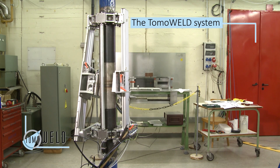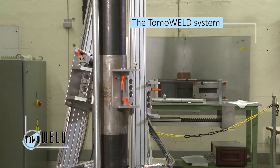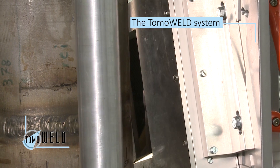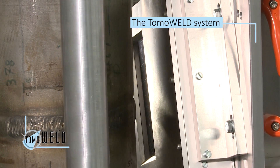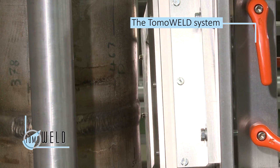And this is exactly what the TOMO weld system is about. The TOMO weld project develops a robust mobile X-ray tomographic system for the accurate inspection of austenitic steel welds at the sensitivity levels required in the nuclear industry.